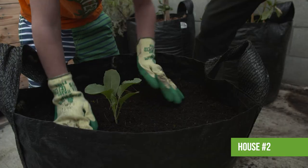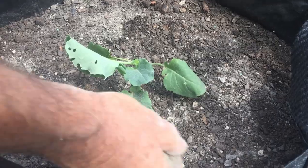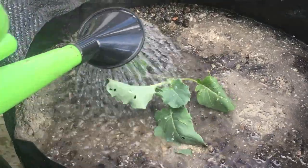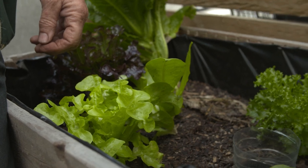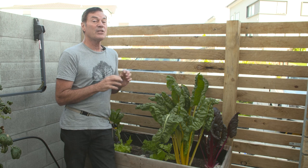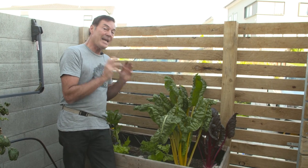We're planting a cauliflower into this container that had the carrots in. It's also time to refresh this other planter - the potting mix has sunk down, which it naturally does, and the family honestly have had enough of silverbeet. So what we're going to do is take the opportunity to lift it up, add fresh potting mix, and put in broccoli.